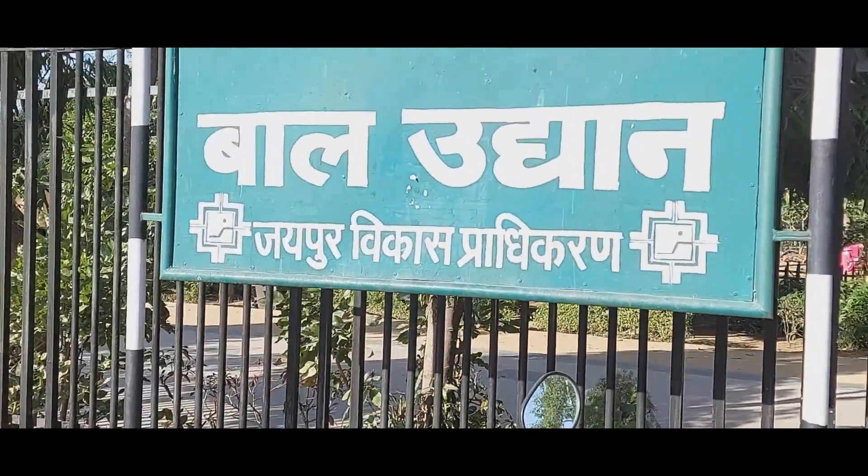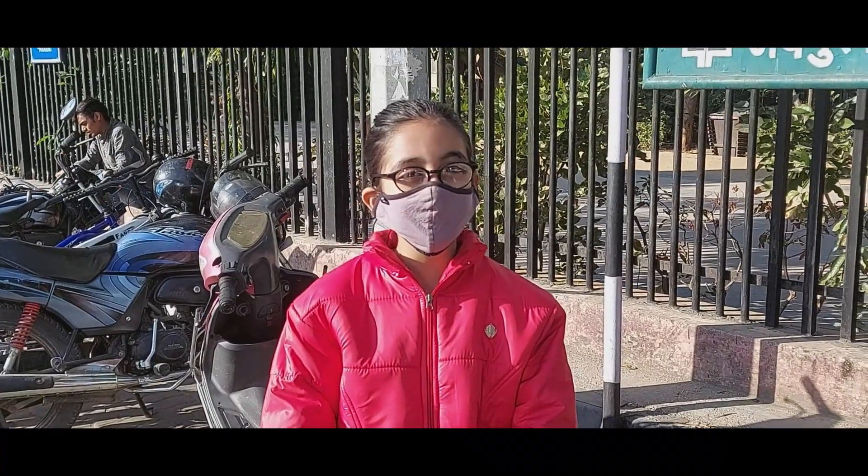Hello everyone! Today I am in the Nehru Bal Udyan to have some fun! Let's go inside!